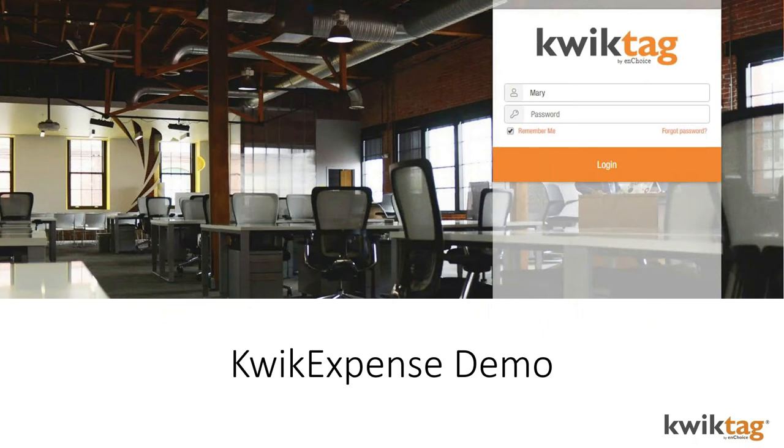With that background as context, I'm going to turn the presentation over to Sean so he can begin the demonstration of QuickExpense and the QuickTag document management platform.